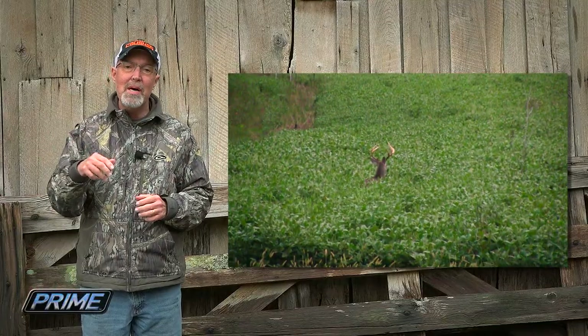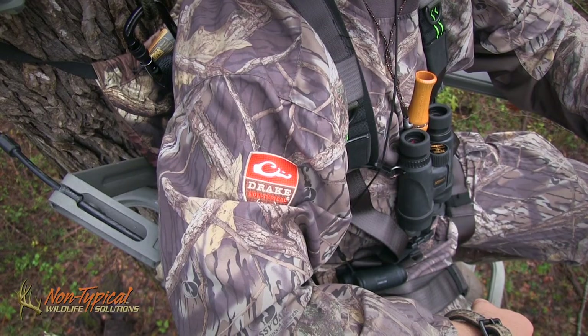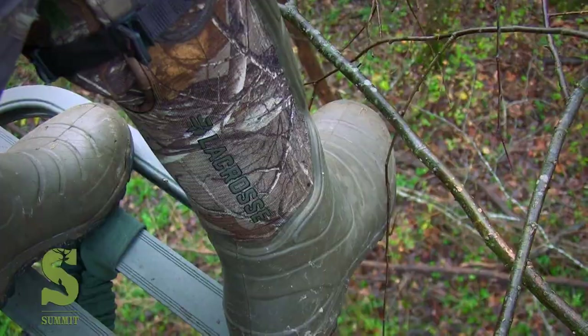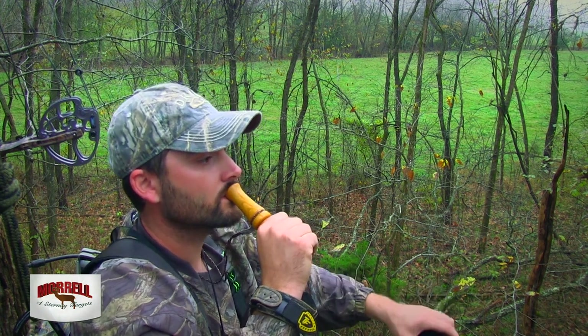Chase has had multiple encounters with good bucks, but unfortunately none of them have closed the distance. As November rolled around, Chase was eager to tag a buck. Rain kept him out of the woods, but as soon as it let up he grabbed his Summit climber and made his way to the timber. November 3rd, unseasonably warm – we had a good rain this morning and as soon as it quit, we got in. I'm sitting in a pinch between two fields. Hopefully we can catch a good one cruising – we're after a couple of different bucks, Uno and Duke. While Chase was getting set up he thought he heard something, so he let out a couple of grunts with the Messenger call and waited to see what happened.